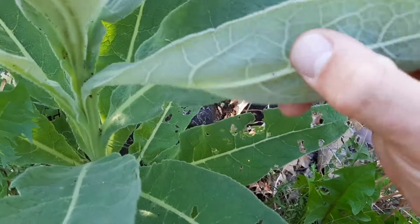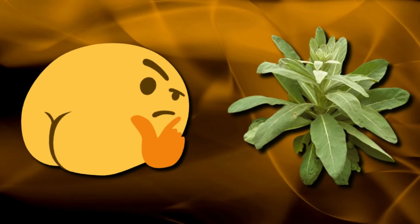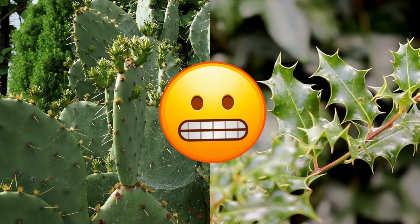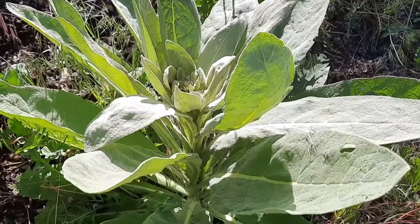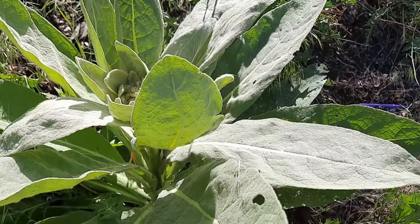One of the most appealing qualities of mullein leaves is their soft, velvety texture, which makes it perfect for using on your sensitive regions below. Unlike some other natural materials that may be rough, abrasive, or even poisonous and causing rashes, the plant's leaves offer a much more gentle and comfortable experience when used for personal hygiene purposes, with no side effects or reactions to the skin.